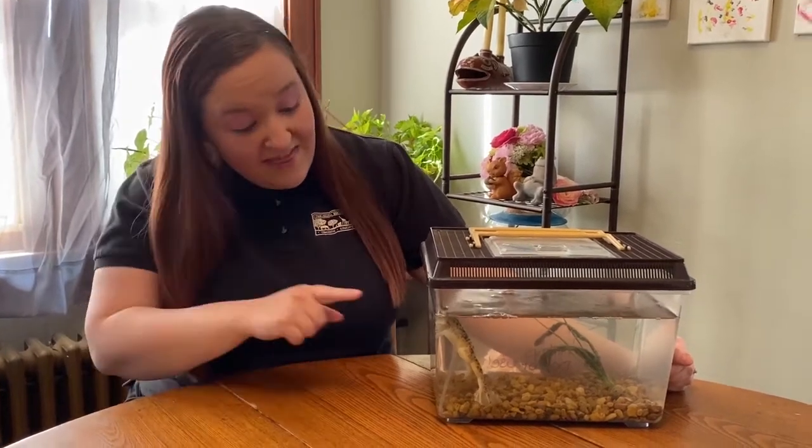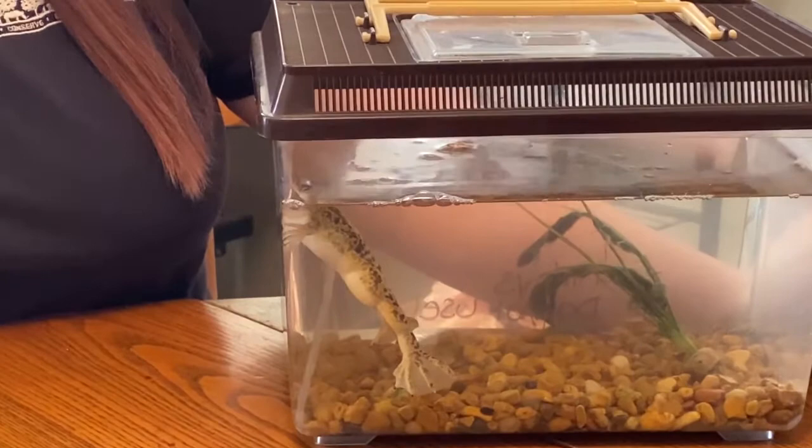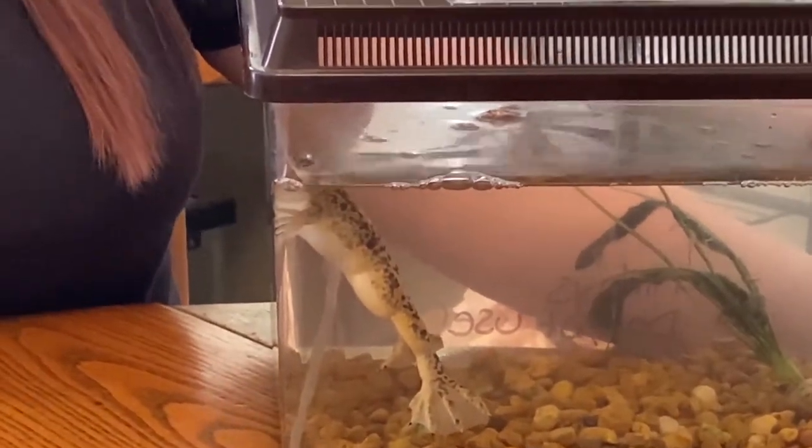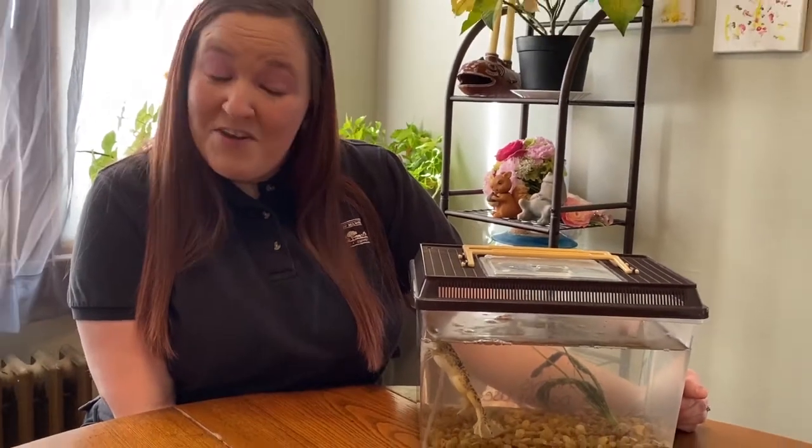Hi, I'm Mandy and I'm an educator with the Zoological Society of Milwaukee and this is Kirby. Kirby is an African clawed frog and he is a really fantastic creature, so I would like to teach you a little bit about them today.